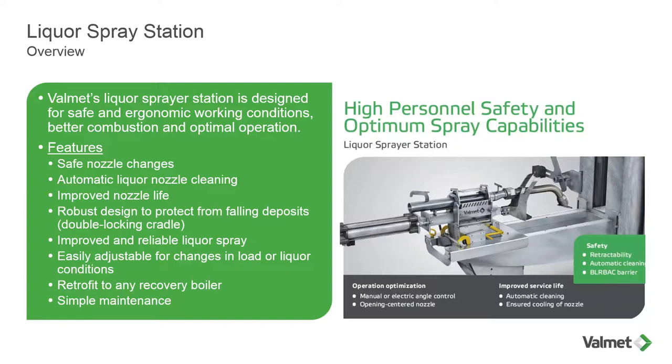Valmet's liquor spray station is designed for safe and ergonomic working conditions, better combustion, and optimal operation. Some of the features include: safe nozzle changes — we're going to show you a video of how easy it is to change the nozzles out — and automatic liquor nozzle cleaning, where the cutter is designed to keep the nozzle clean. It's a robust design, protected from falling deposits. The idea is to keep the black liquor in the furnace. Also: improved and reliable liquor spray, easily adjustable for changes in load. We can retrofit it to any recovery boiler, with ease of maintenance which we'll be discussing later.